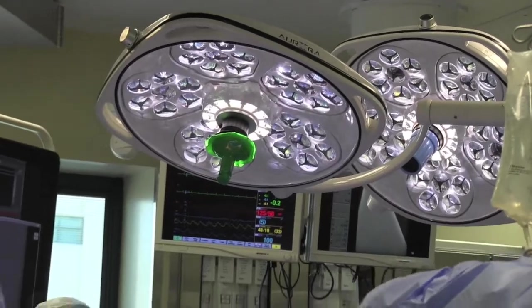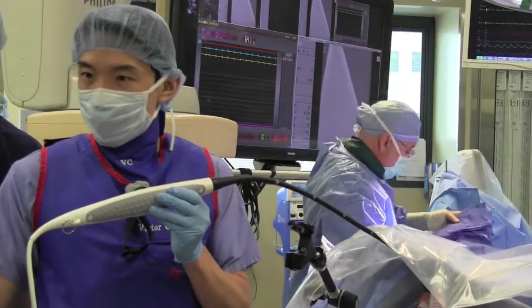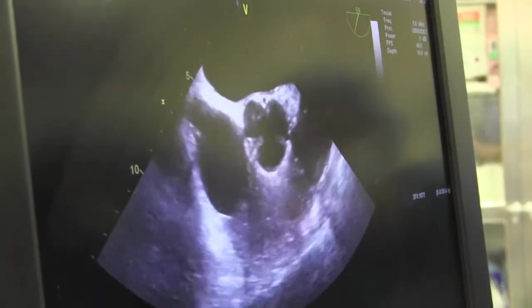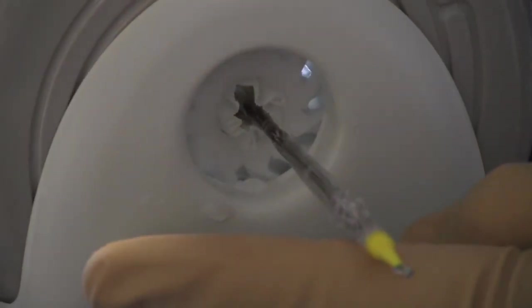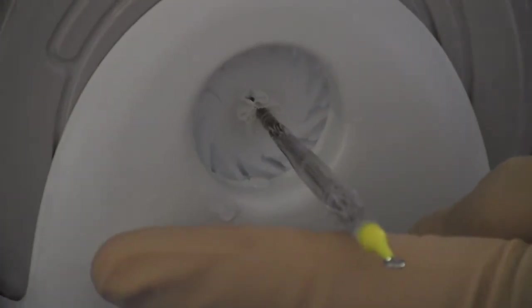The significance of this valve is that it's a long-awaited new technology that really represents the next generation valve. It allows us to treat more patients because it's lower profile in its delivery and has a larger range of sizes. Today we implanted the first commercial Edward Sapien XT valve in Oklahoma.